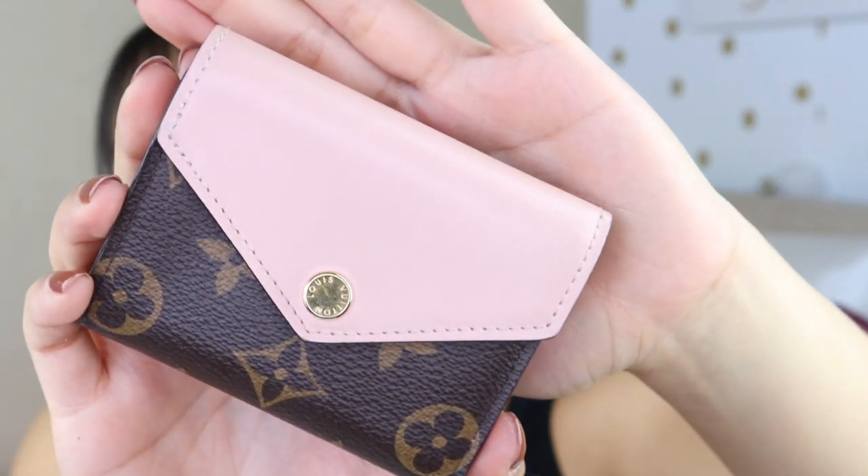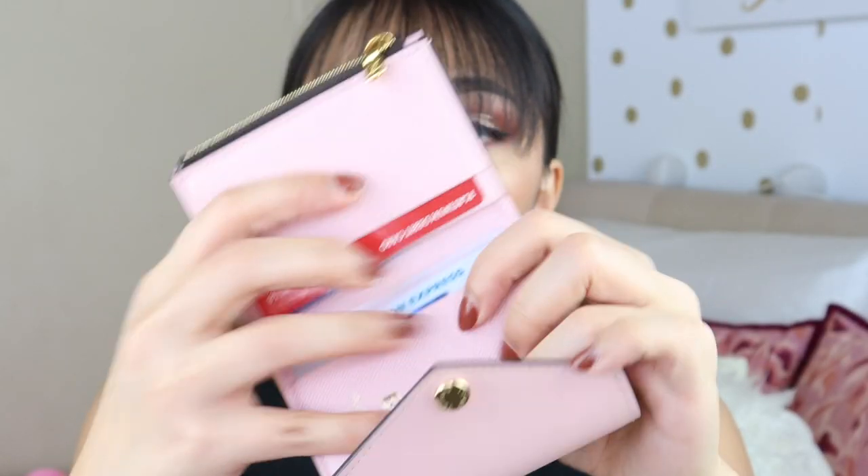The next item is my wallet. You guys have seen this before — this is the Louis Vuitton Zoe wallet in Rose Ballerine. I usually have a small wallet because I love small purses. It's a trifold — you can put your cash in here, it has a long card slot, I got it monogrammed with my initials, a pocket on the back, and a zipper compartment for coins. I barely put coins in there because I don't want to ruin it. I've had this for over a year and it still looks good. I just wipe it off with baby wipes for sensitive skin — that does the job.